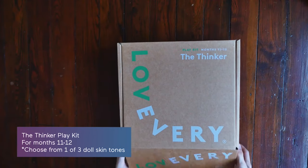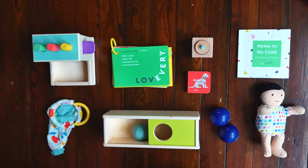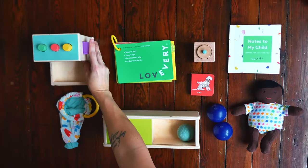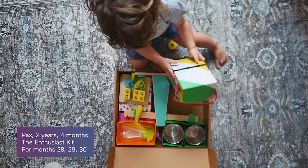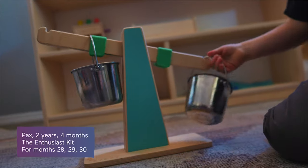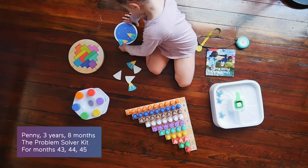The Thinker play kit gets your almost one-year-old prepped with toys to encourage creativity, imagination, and hand-eye coordination. After year one, the fun can keep going — you'll just be switching to the toddler play kits. My son Paxson is two years old and is loving his Enthusiast kit, and my daughter Penny has the Problem Solver kit.